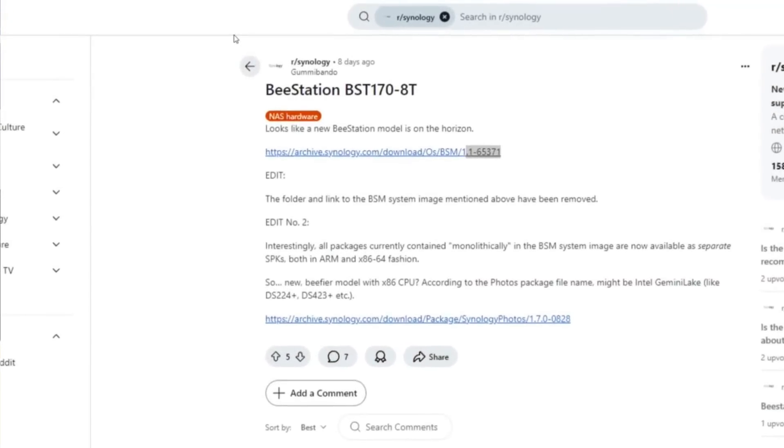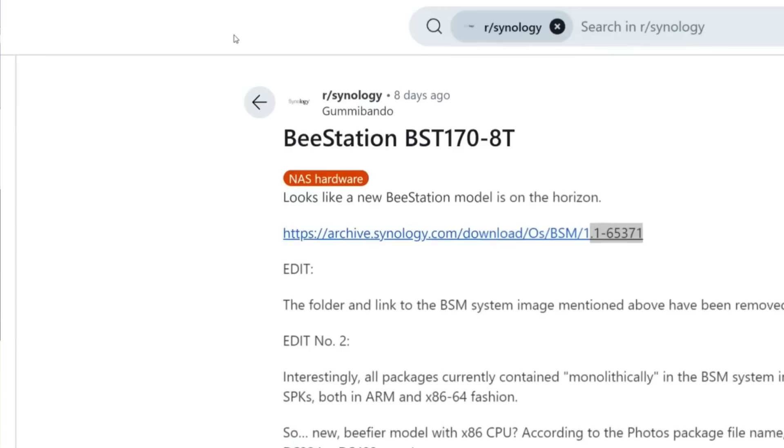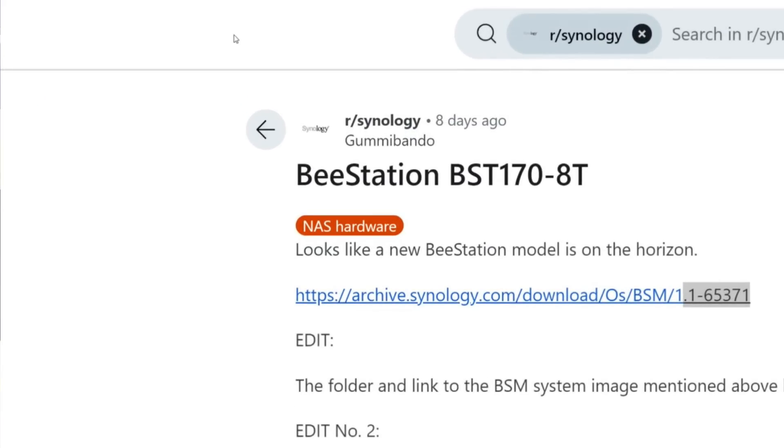Synology appears to be engaging with an Intel-powered CPU once again on a new NAS system, uncovered by Reddit user Gummy Bando, who stumbled across a new firmware update on the Synology download pages for the B-Station series — a BST1708T.